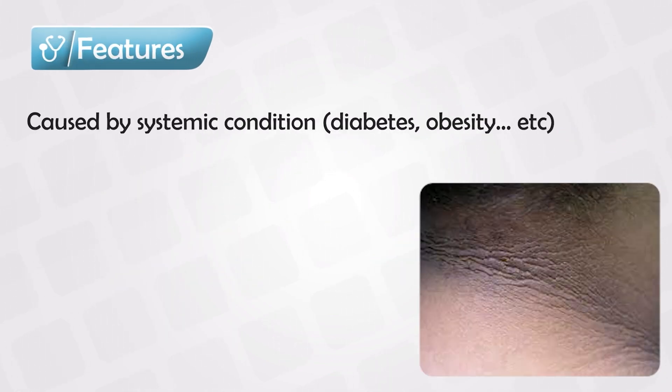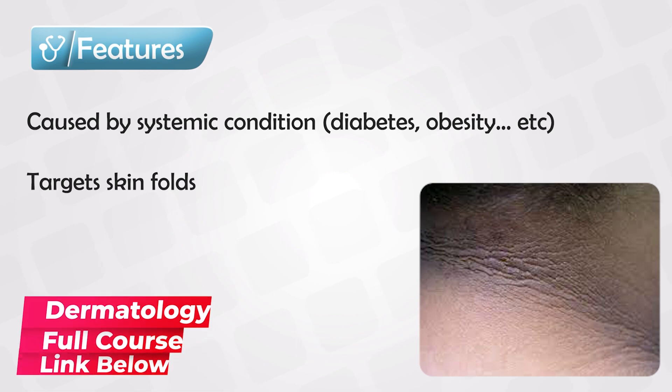Acanthosis nigricans is most commonly a result of a systemic condition, so the results are often symmetrical or bilateral. The areas that are usually affected include skin folds, especially the armpits or the axilla, and the neck. The affected skin will be significantly thicker or more harsh to the feel, and hyperpigmented or darker.